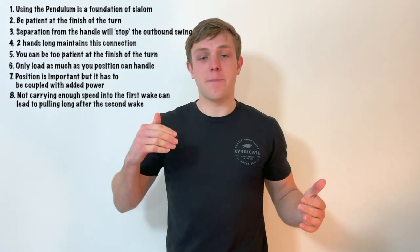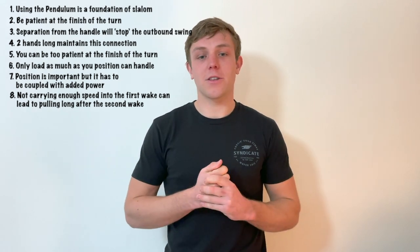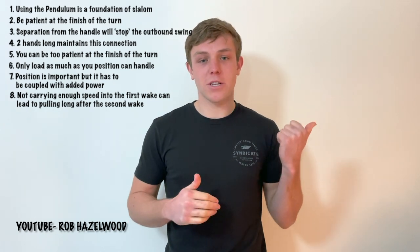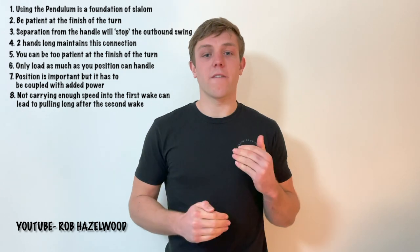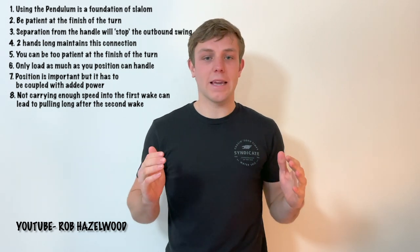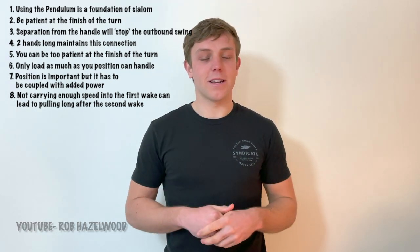Thank you very much for watching this week's episode on the pendulum effect. I hope that you've learned something. I also wanted to let you know that I've started a new YouTube channel under the name Rob Hazelwood, so if you'd like to go over and check it out, give me a subscribe. This video will be on there along with a few others coming — I've got a few content ideas planned for when this season hits. Subscribe so you can keep up to date with all of that, and thank you very much for watching. I hope to see you next week.